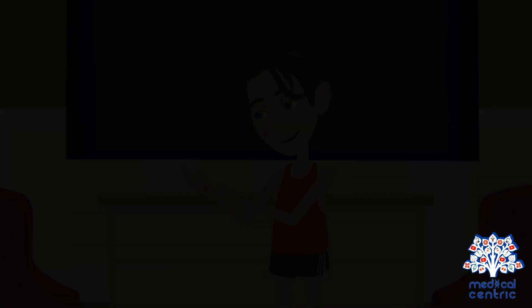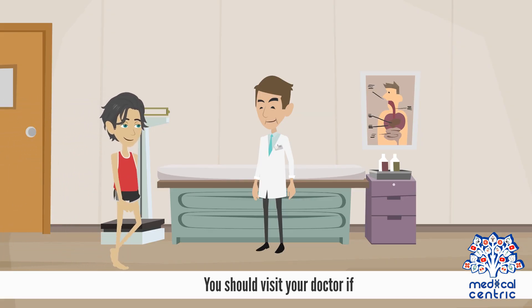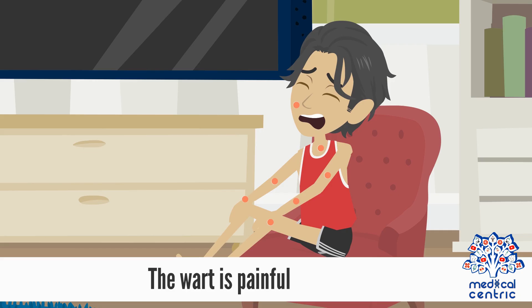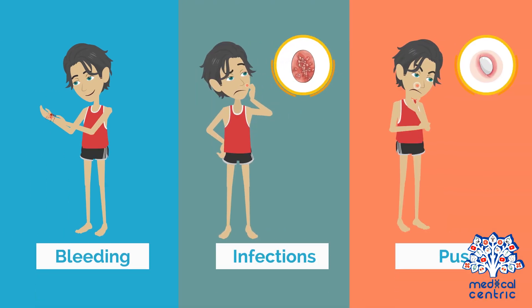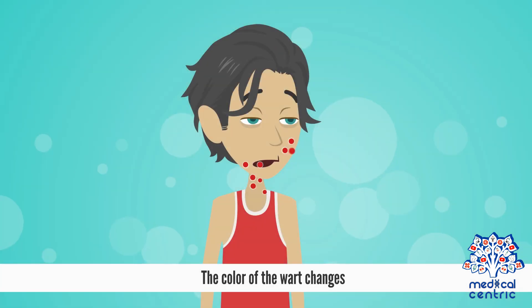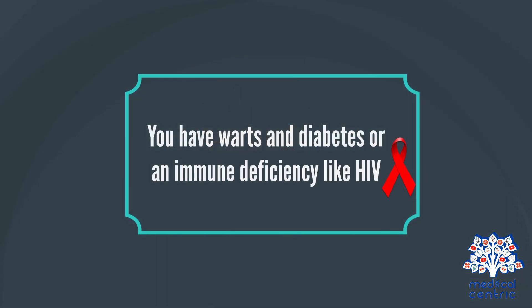Signs and Symptoms: The common symptom is a painless, small, rough skin growth. You should visit your doctor if the wart appears on a sensitive part of your body — for example, the face, genitals, mouth, or nostrils — or if the wart is painful, accompanied by bleeding or signs of infection such as pus, if the color changes, or if the shape and size changes. You should also see a doctor if you have warts and diabetes or an immune deficiency like HIV.